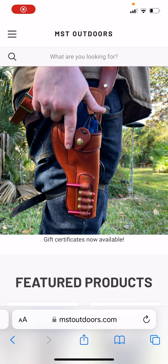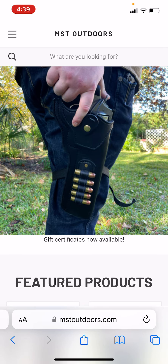Happy Friday, everybody. Hope you're doing well. I got something cool I want to show you on the website, so we're doing the screen record here.